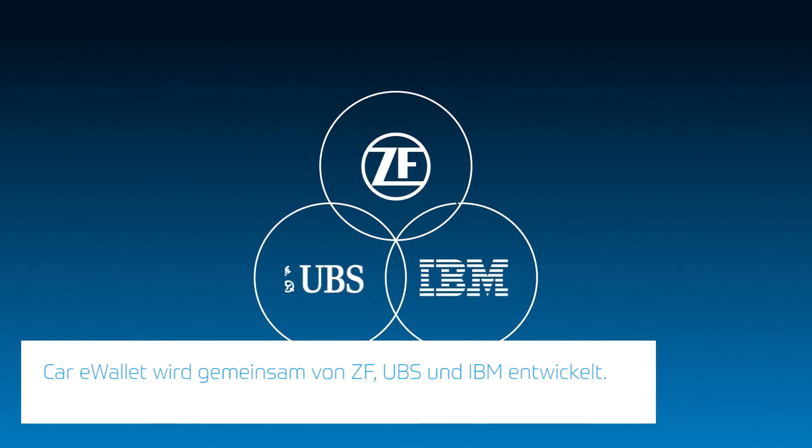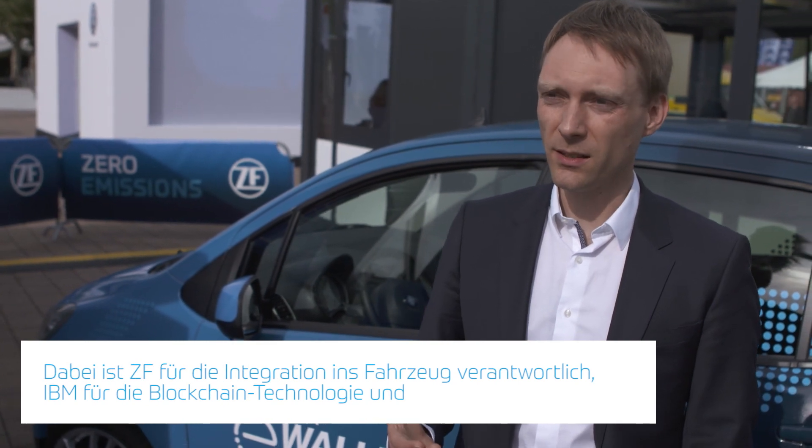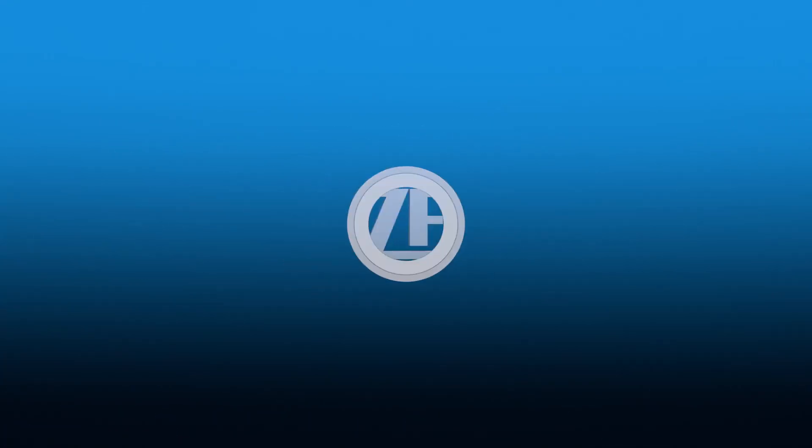At the moment we have the core consortium of ZF, IBM, and UBS, where ZF is responsible for vehicle integration and building up an ecosystem. IBM delivers the Hyperledger blockchain technology, and UBS is responsible for the financial transactions and e-money concepts behind. The first pilot will be available between Q1 and Q2 next year. From that we fill our pipeline to scale up quite soon, and then really be available in the market by the end of 2018. Thank you.